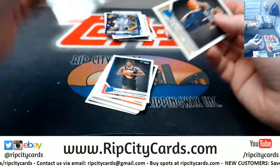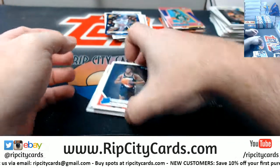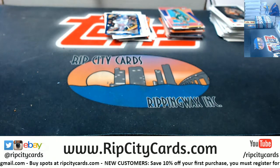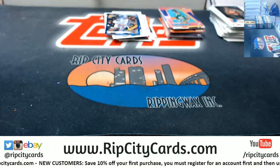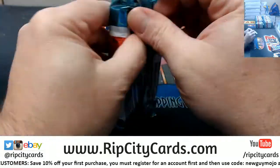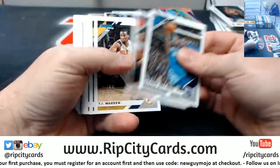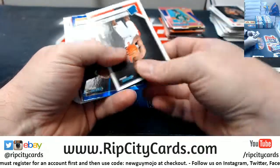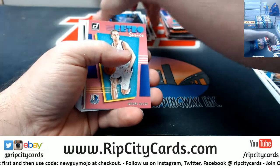Another Zion base — well, the first Zion base; the other one was the Rookies version. That's not bad at all to me. Let me get some paper out of the way.